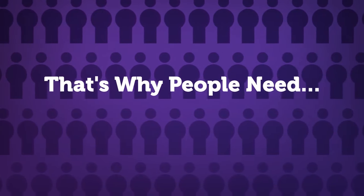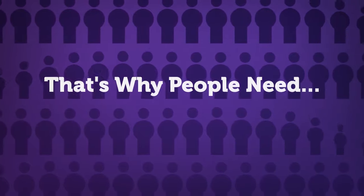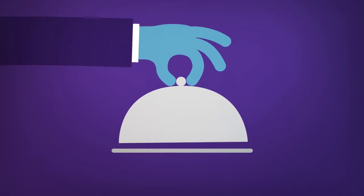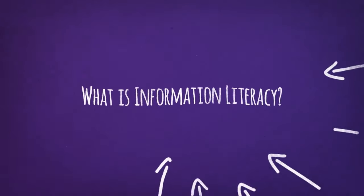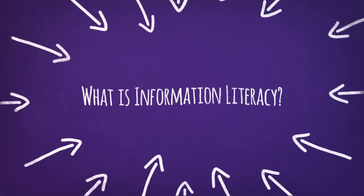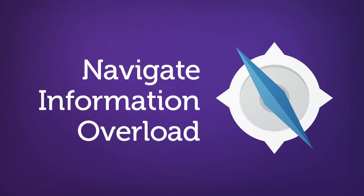That's why we need to possess skills that will allow us to determine the what, when, and how for using information effectively. What we need is information literacy. So what exactly is information literacy? Information literacy is a set of skills that helps people navigate through information overload, something we experience virtually every day.